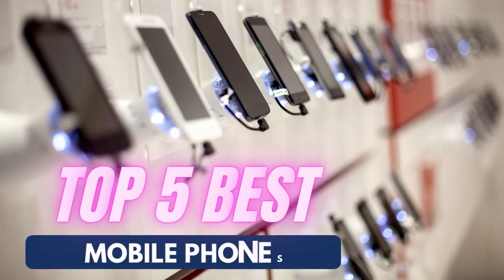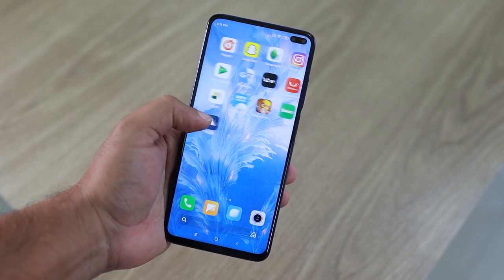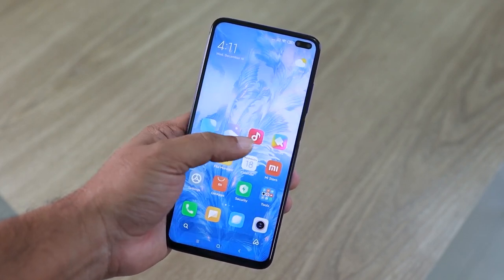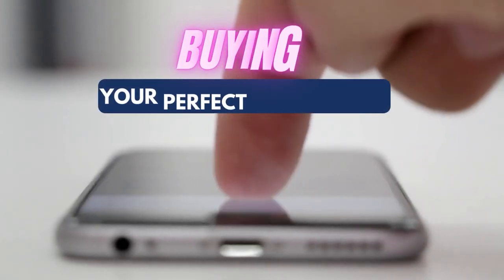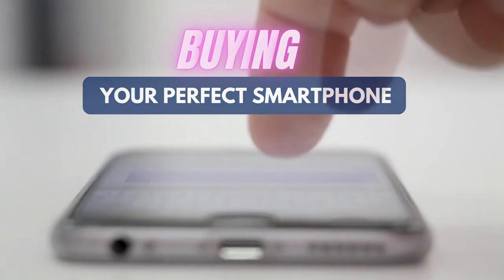Hello everyone! Today we are reviewing the top 5 mobile phones. Finding the right smartphone for your budget can be tricky, especially when there are so many expensive contracts to sift through. To make things easier, we've rounded up everything you need to know about buying your perfect smartphone, as well as what you need to know about picking out a contract.